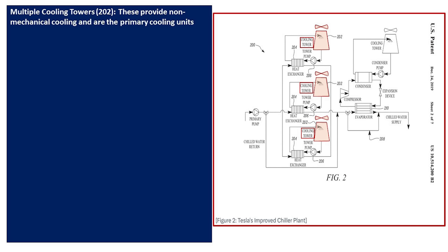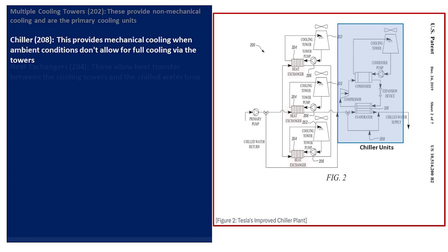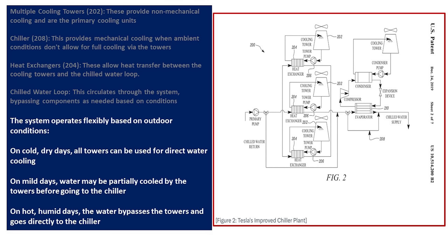Using this diagram to put it all together: multiple cooling towers provide non-mechanical cooling and are the primary cooling units. The chillers provide mechanical cooling when ambient conditions don't allow for full cooling via the towers. The system operates in three main ways: on cold dry days, all towers can be used for direct water cooling; on mild days, water may be partially cooled by the towers before going to the chillers; and on hot humid days, the water bypasses the towers and goes directly to the chiller units.